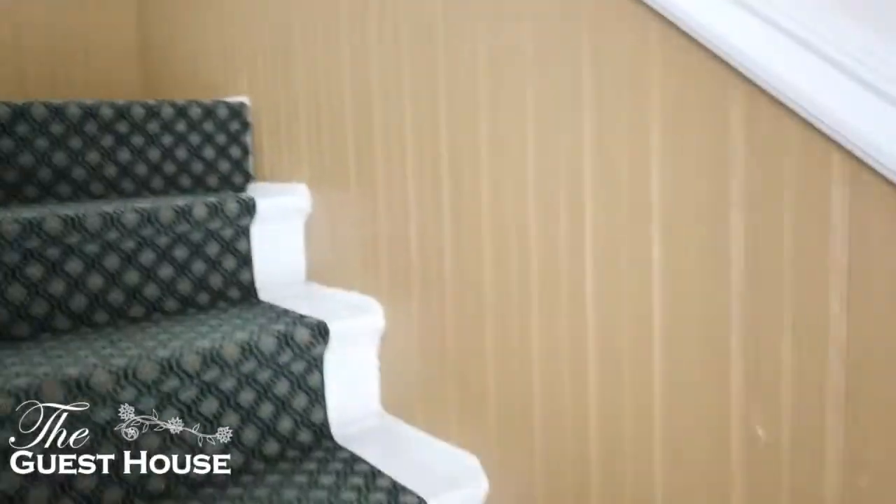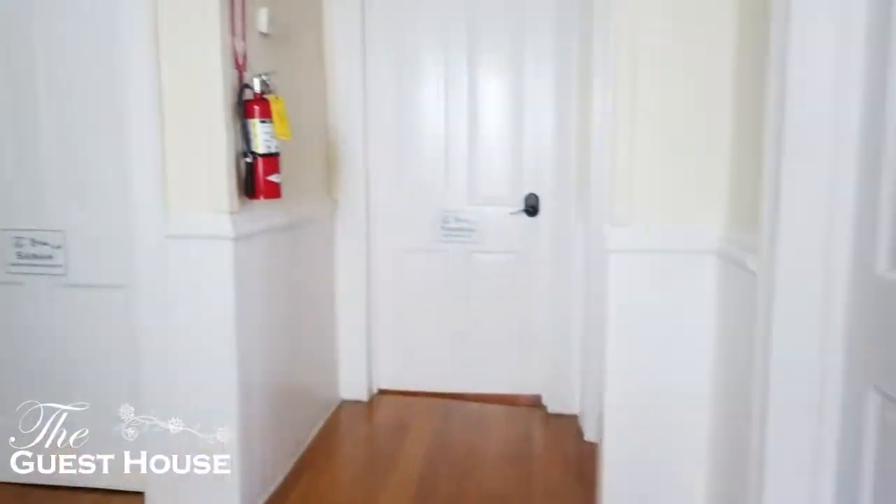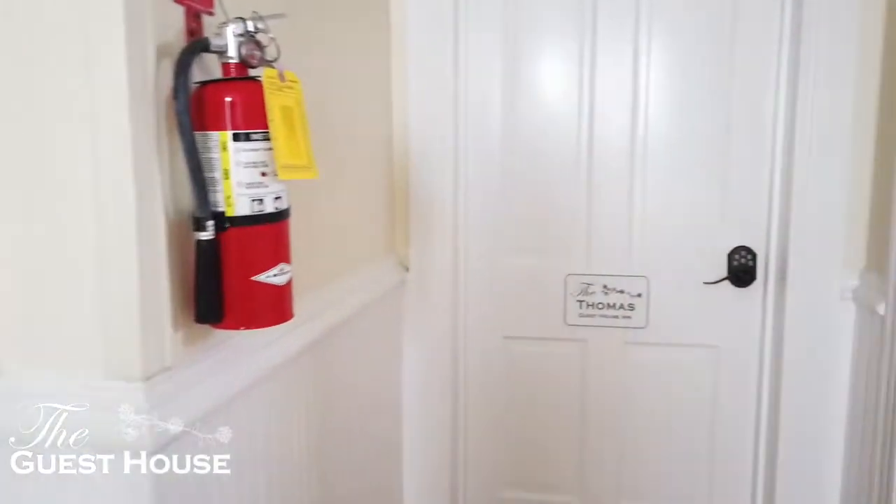The bedrooms are up the stairs. You'll see the Peggy, the Thomas, and the Sarah here.